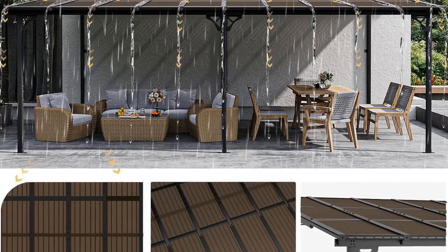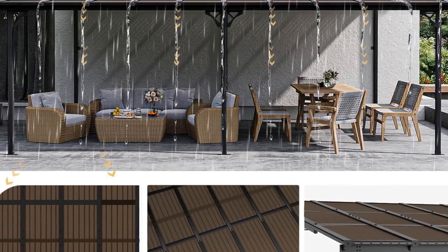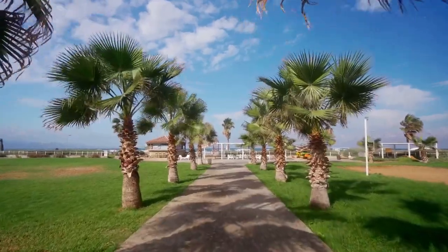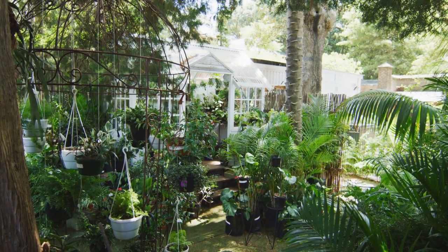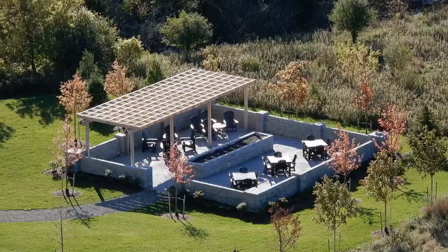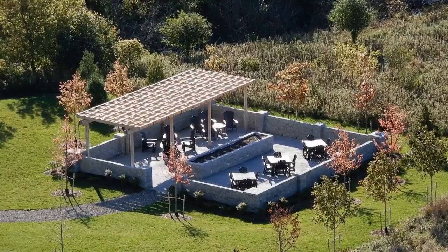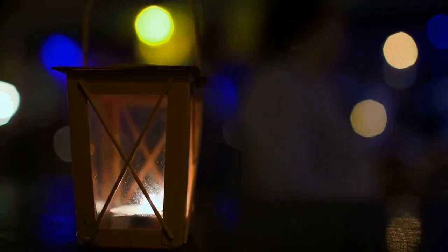The Aioxin 12X20 Gazebo can be purchased from various online retailers, including the official Aioxin website and other major e-commerce platforms. Be sure to check for any ongoing promotions or discounts to get the best deal. To summarize, the Aioxin 12X20 Gazebo is a high-quality, durable, and stylish addition to any outdoor space. Its elegant design, combined with practical features like the dual-track system for mosquito netting and curtains, makes it a versatile and valuable investment. Whether you're hosting gatherings or simply enjoying some quiet time outdoors, this gazebo provides the perfect setting. Click on the link below to get a discount.